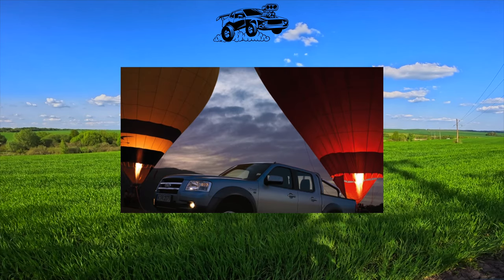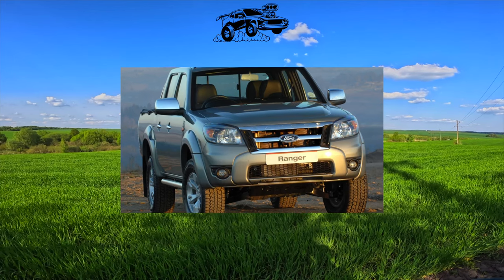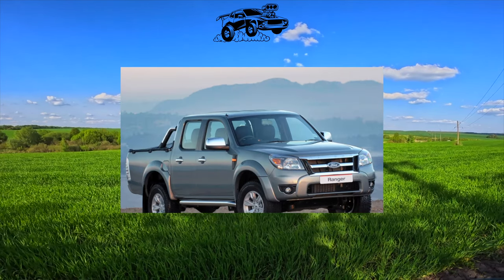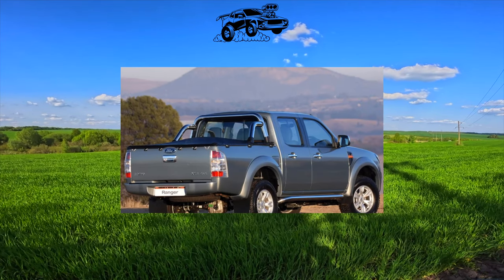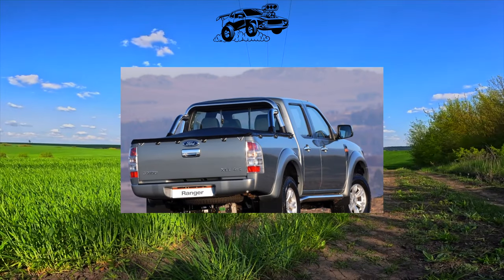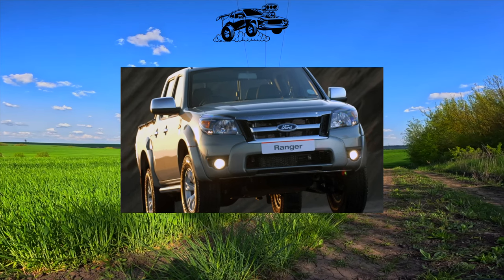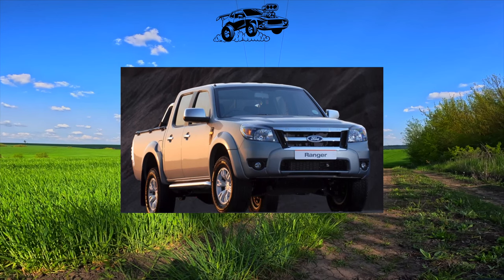The Ford pickup, like the BT-50, has a solid axle on the rear with springs, and the front suspension is independent torsion bar on transverse triangular levers. Four-wheel drive is organized according to the part-time scheme — under normal driving conditions, the car is rear-wheel drive, and the front axle is connected only on off-road or slippery surfaces. In difficult situations, you can turn on a downshift, and a rear self-locking differential helps when that is not enough.